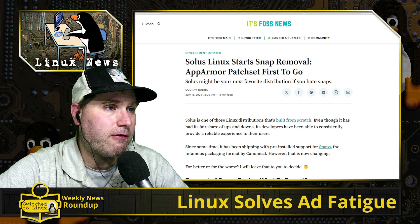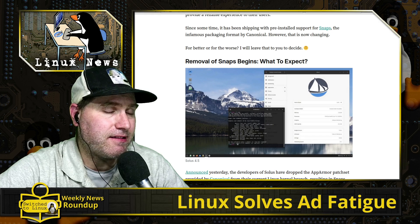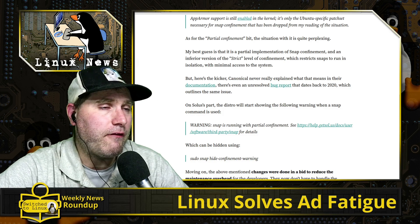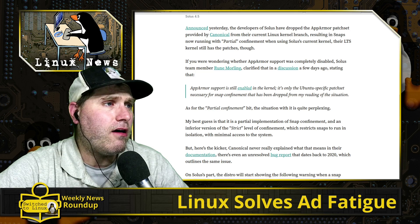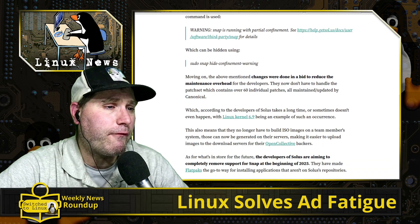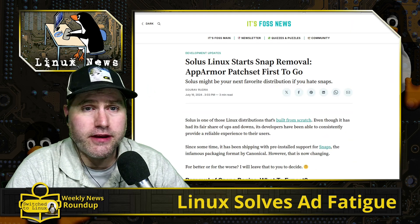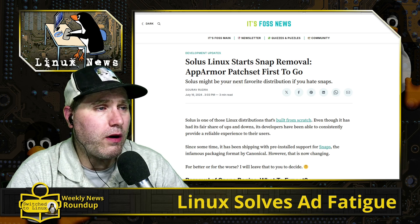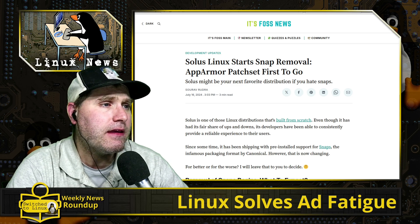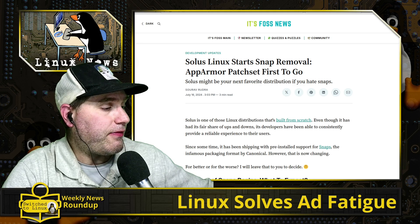Solus is a really good distribution — they created the Budgie desktop and are a Linux built from scratch. The downside is fewer curated packages, but there's certainly enough software for a full functioning system. They've also released a guide to help users transition from snaps to Flatpaks. I remember when snaps first came to Solus — at the time it was actually good because it gave access to packages not otherwise available.